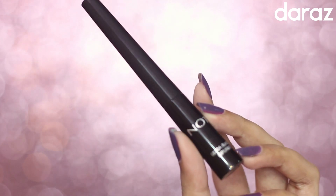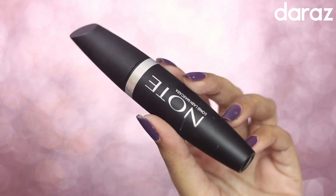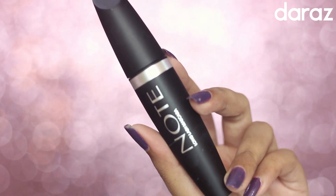For my eyeliner, I have used this Note Cosmetics ultra black deep liner, and I'm not doing any wings today.